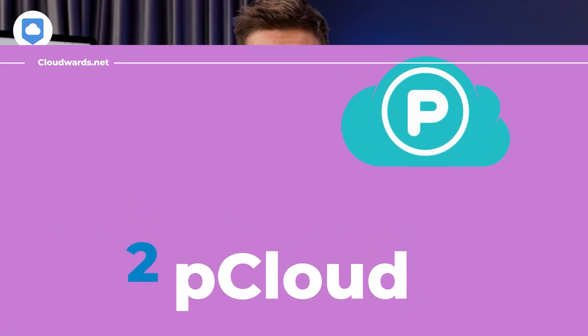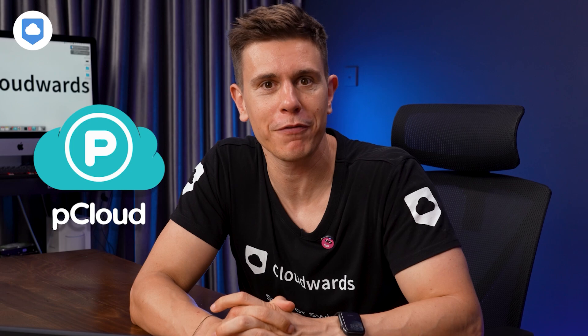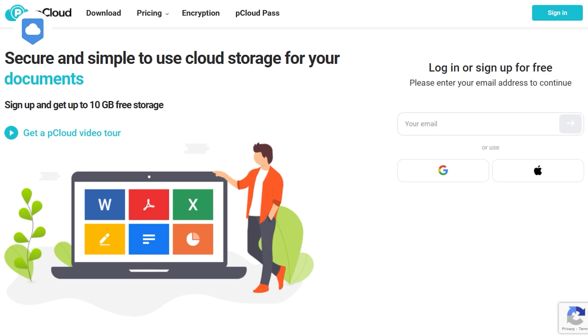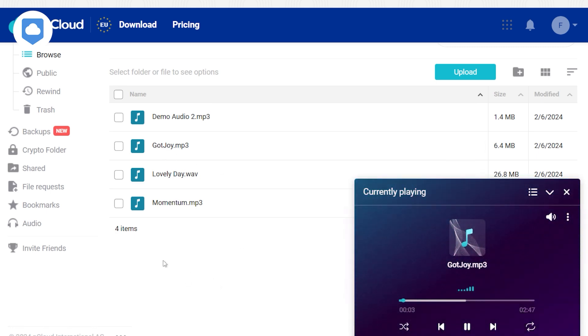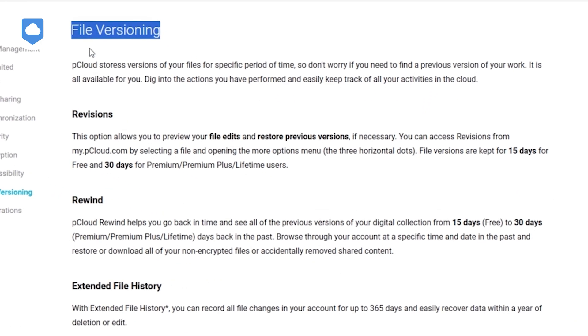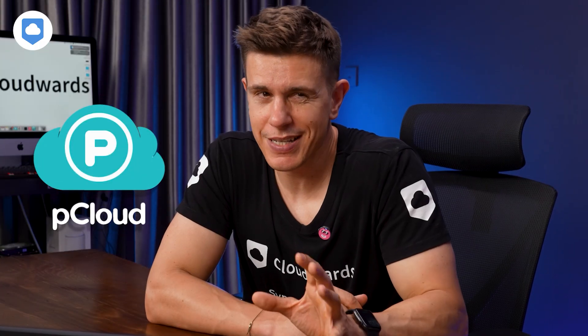Next on the list at number two is pCloud. If cloud storage were a high school, pCloud would be the interesting exchange student that everyone finds fascinating. It does some unique things that make it stand out. A standout feature is pCloud's built-in music player — you can shuffle your tracks and create playlists, like having your own personal Spotify right in your cloud storage account. Another handy feature is pCloud's file versioning. On some plans, you can use the Rewind feature to revert to an older version of a file from up to one year ago — one of the longest version histories available.